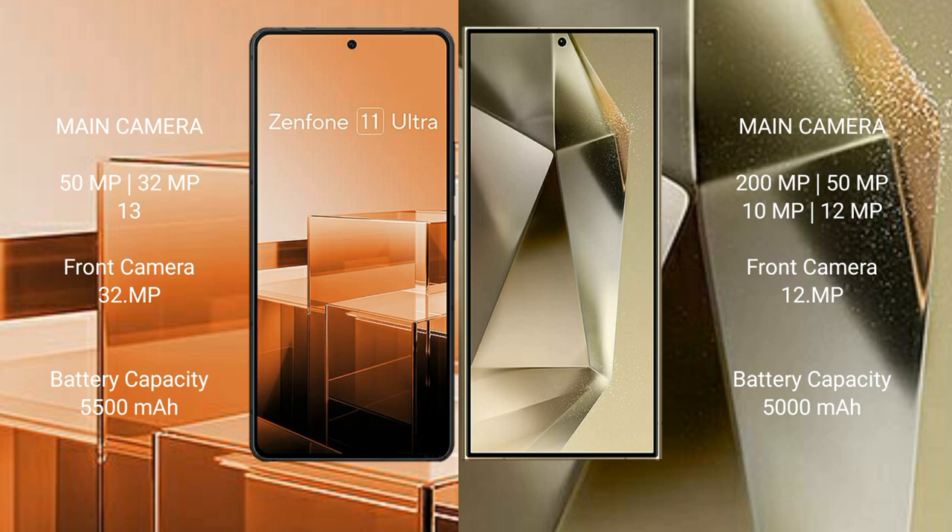Samsung Galaxy S24 Ultra features a quad rear camera setup: 200MP + 10MP + 50MP + 12MP, and a 12MP front camera.